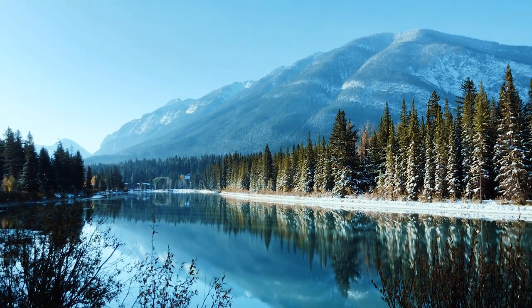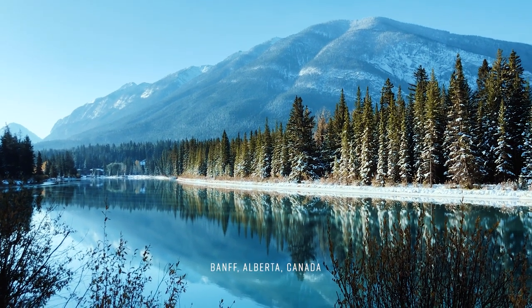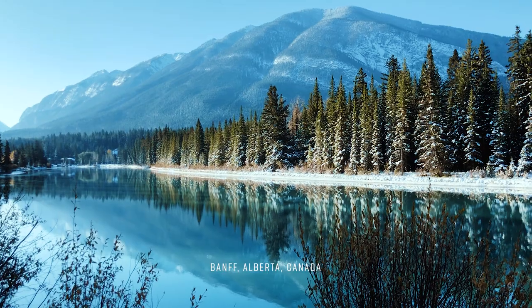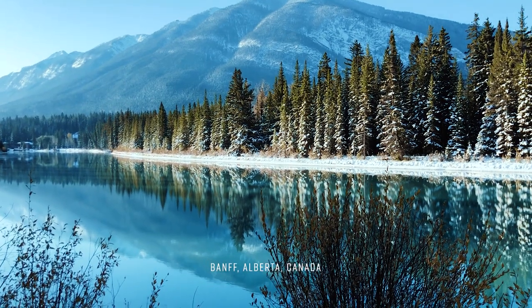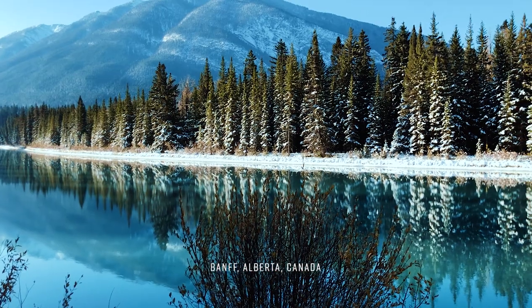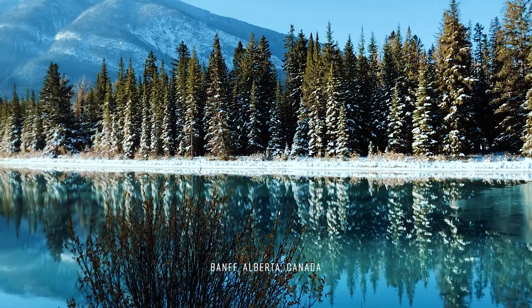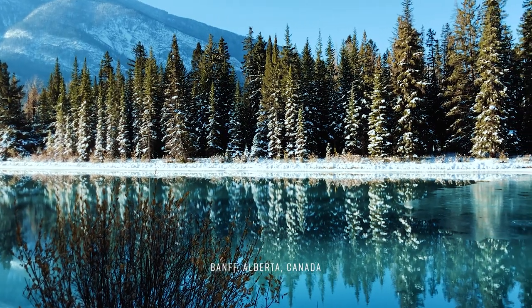Hello everyone, it's Bon and welcome back to my channel. In this video, I want to talk about my trip last fall to Banff, Alberta, a mountain resort town in Banff National Park, which is Canada's first national park on our side of the Rocky Mountains. It is only about an hour and a half drive away from my home city of Calgary, so it's pretty much my go-to Canadian park.